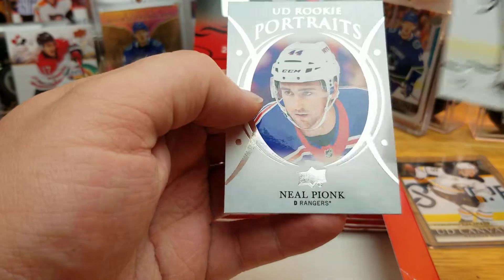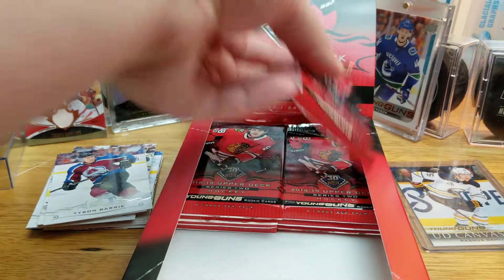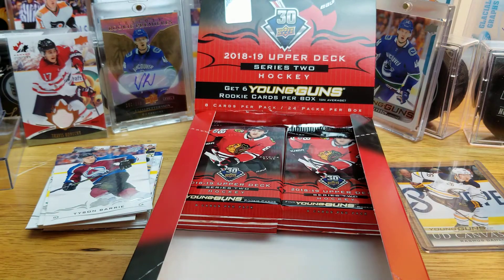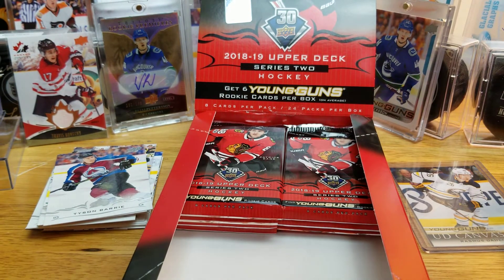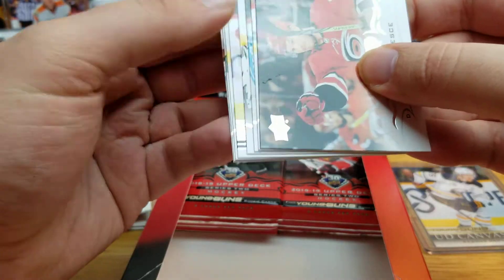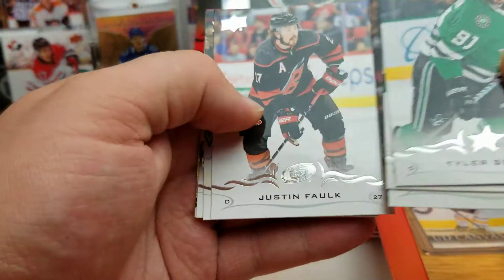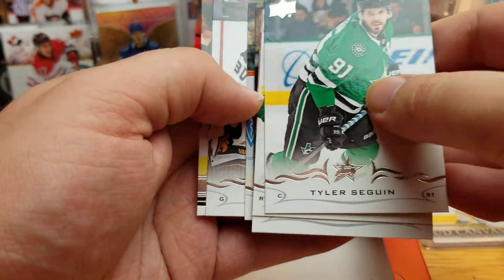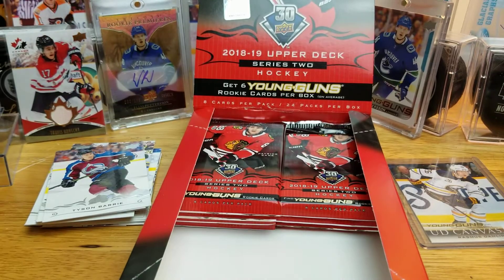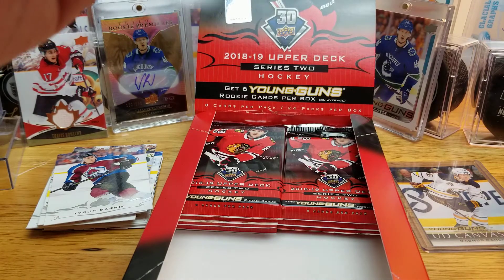We got Rookie Portraits of Neil Pionk — now with the Jets, of course, part of the trade. Young Guns here: Joe Higgins for the Red Wings — a small undrafted guy, that's about what I know about him.